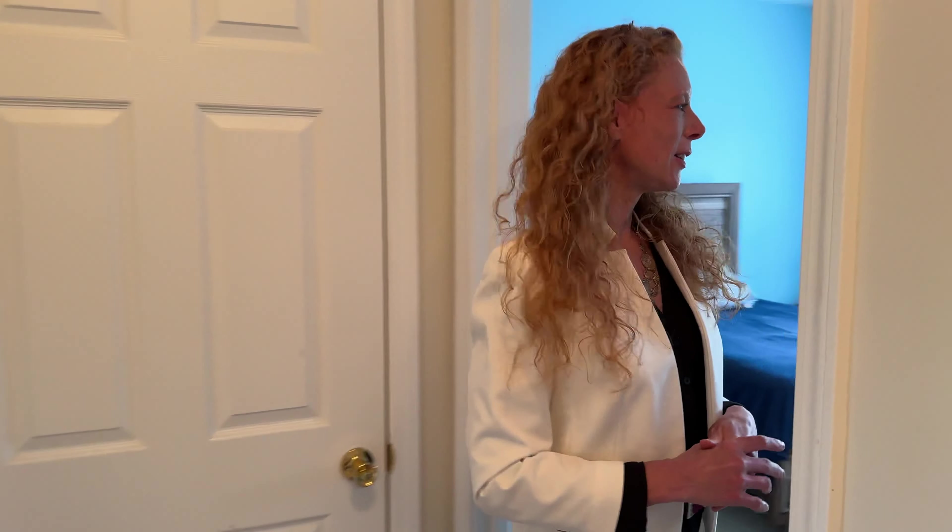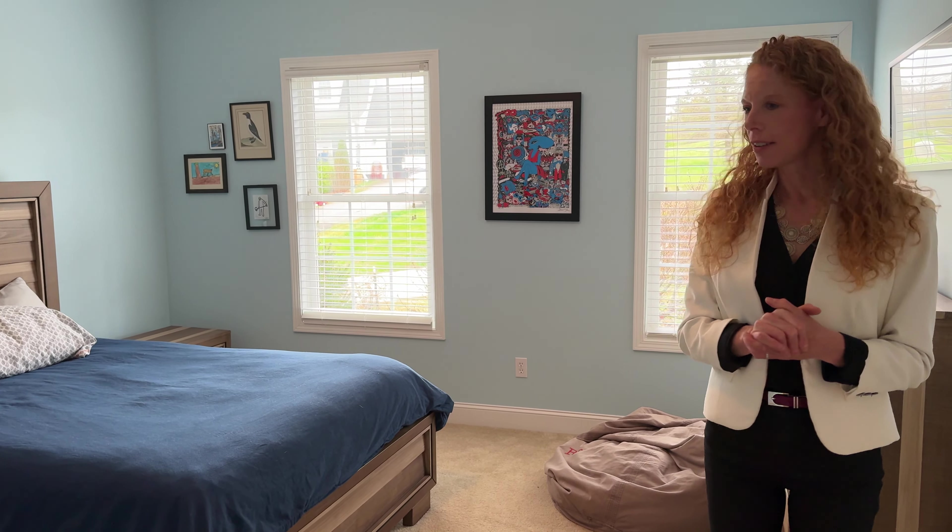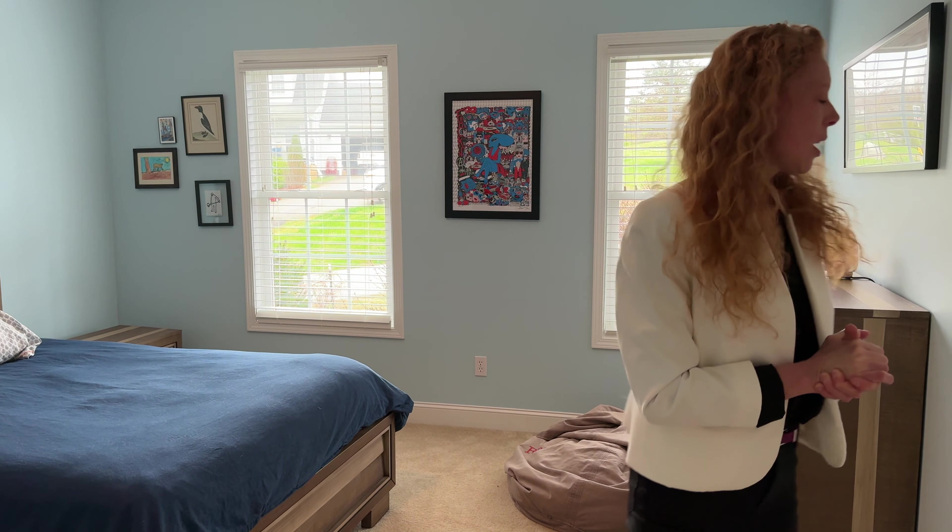We have a lovely charming light blue room here and this is the other young gentleman's suite. We do have large closets in both bedrooms for all of the extra stuff.